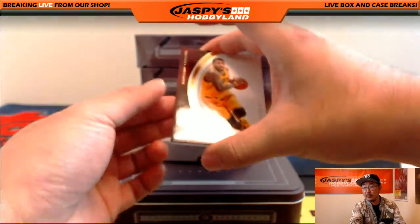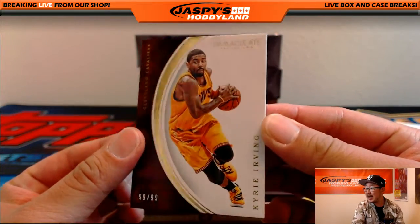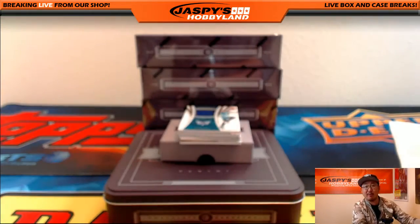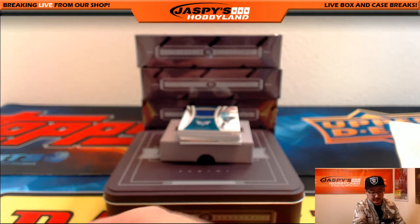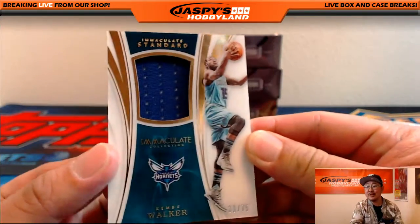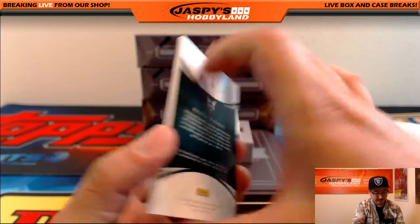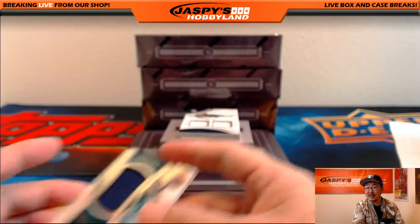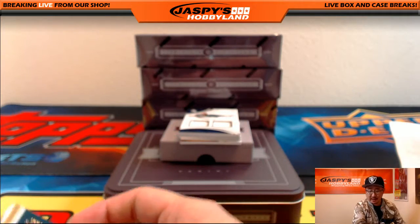Good luck everybody, here we go. 99 out of 99, Kyrie Irving — that's an eBay one of one. Lead with that one, if you believe in that sort of thing. LastBotMojo, Immaculate Standard, 30 out of 75, Kemba Walker Relic. LastBotMojo — 80% of the time they get something 100% of the time.